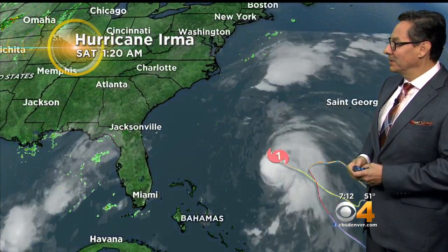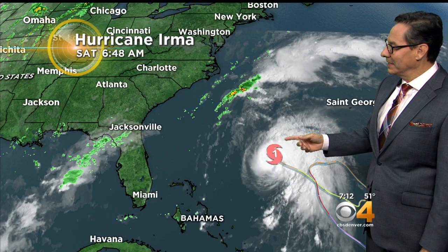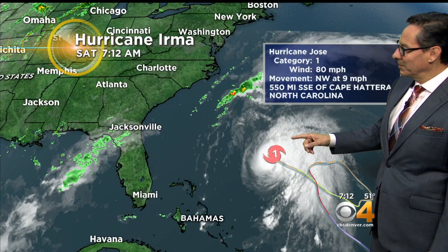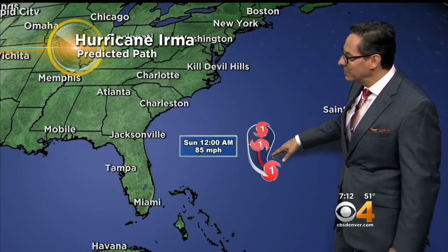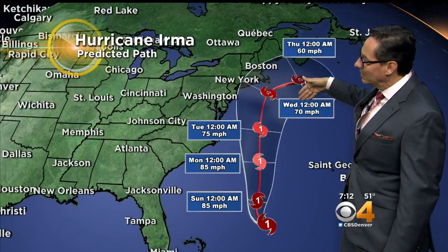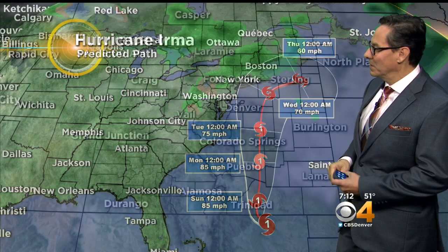There's also a hurricane to talk about. Hurricane Jose is now strengthening out there in the Atlantic. The latest track has it with about 80-mile-per-hour winds, still a long way from the coastline, but by Wednesday it's going to come very close to the New England states — just east of New York City by Wednesday at midnight. So we'll have to watch that.